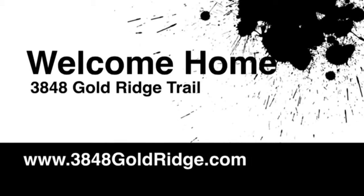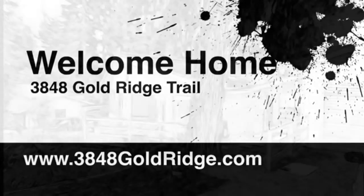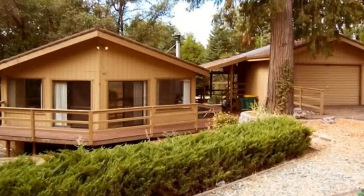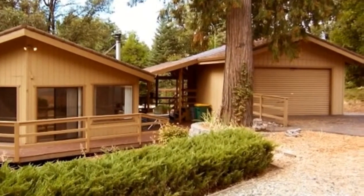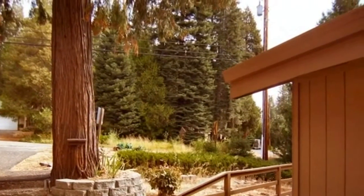Hey everybody, thanks for checking out this listing at 3848 Goldridge Trail in Pollock Pines. It's a two-bedroom, one-bath and it is in the Goldridge subdivision. It has the one-car detached garage — that's looking toward the street.